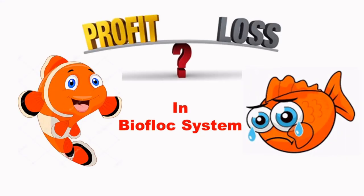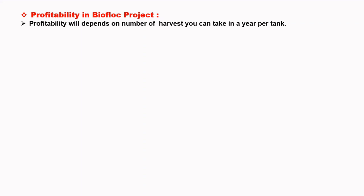Profit and Loss in Bioflux System. Profitability in Bioflux projects will depend on your number of harvests you can take in a year per tank.